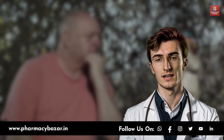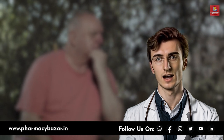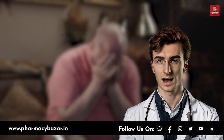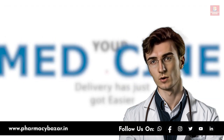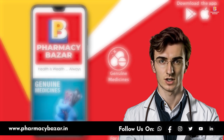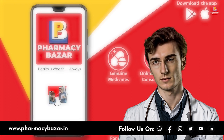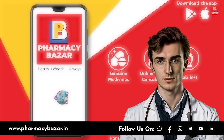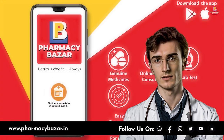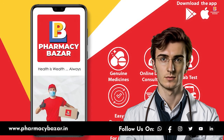Dementia is a complex and challenging condition, but with the right information and support, patients and their families can navigate this journey more effectively. If you suspect a loved one may have dementia, consult a healthcare professional for further assessment and guidance. Thank you for watching this video on dementia on the Pharmacy Bazaar YouTube channel. If you found this video informative, please like, share, and subscribe for more healthcare-related content. Remember, knowledge is the key to making informed decisions about your health.